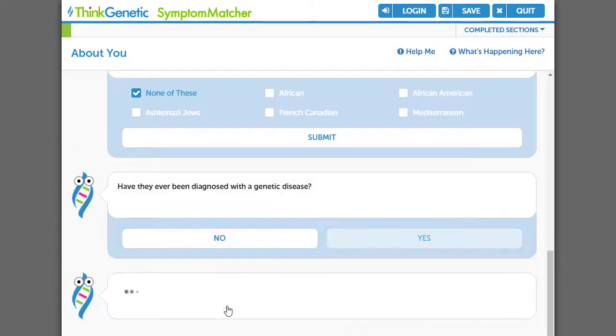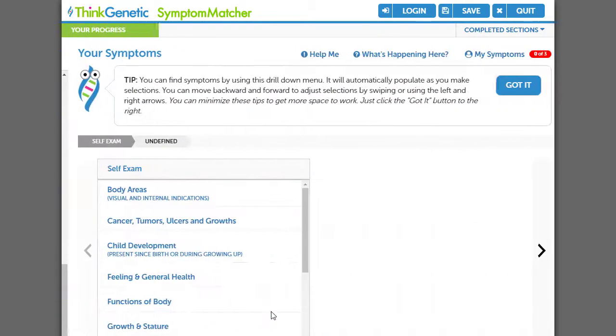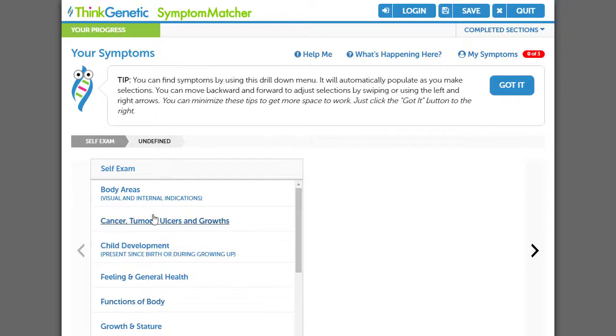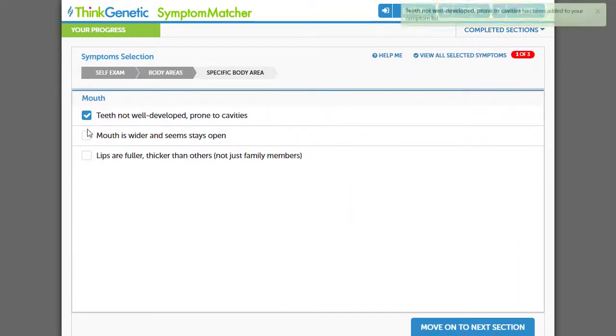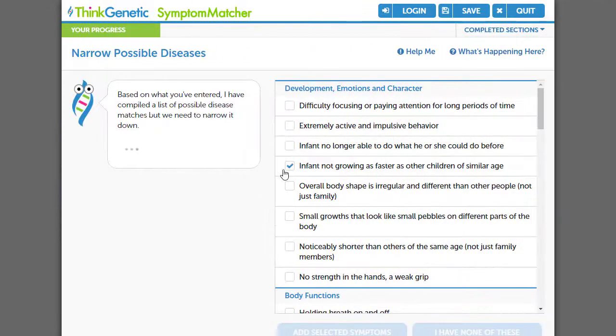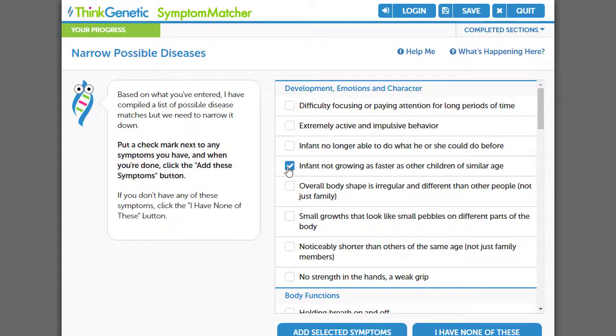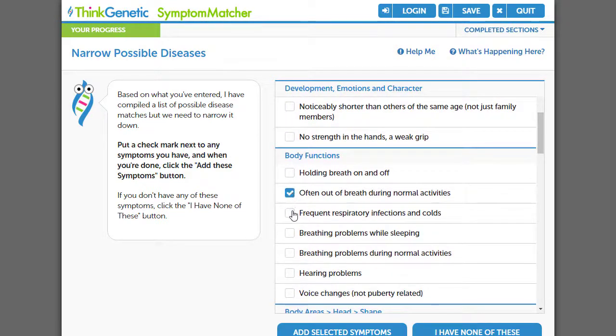Now Symptom Matcher asks me about my son's symptoms using the body as a guide. I choose to start with the head. In this section, I add that my son's teeth aren't well developed, his mouth appears to be wider than average, and he has full lips. Each symptom is added to my initial inputs and narrows the possibilities of a genetic explanation from over 7,000. Notice symptoms are in common versus medical terminology.